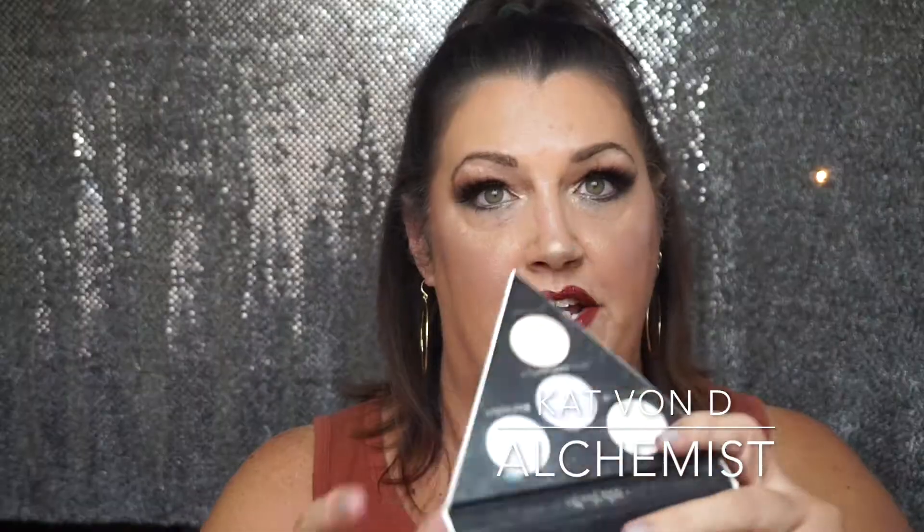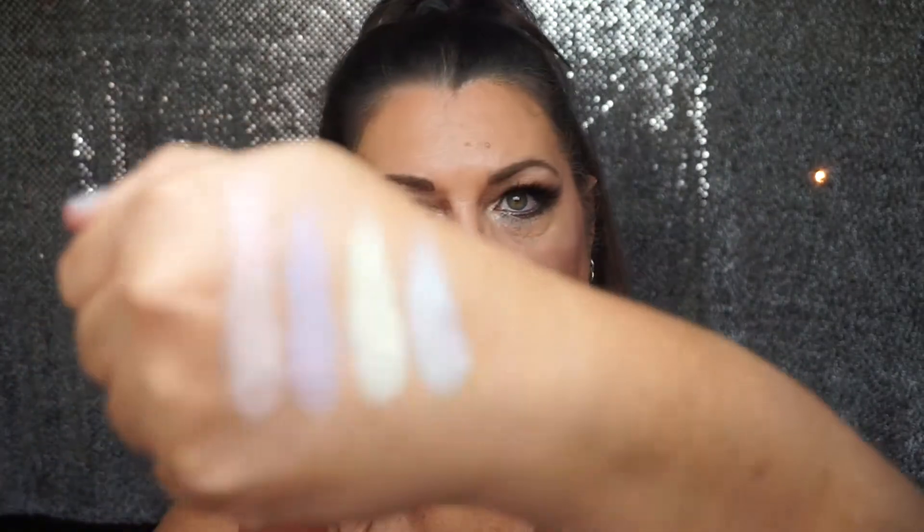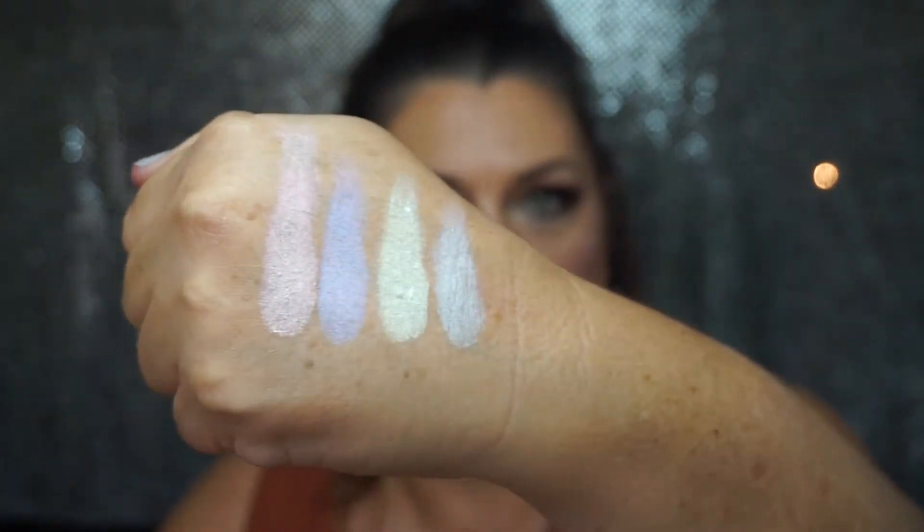Kat Von D Alchemist Holographic palette — these shadows are amazing. They have this shift to them that reminds me of like a blacklight filter. I use these all the time on the inner corner in looks — look at how beautiful those are. So pretty. I love this palette, highly recommend it. That's the Kat Von D Alchemist.